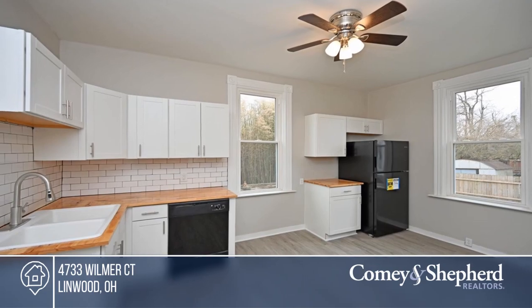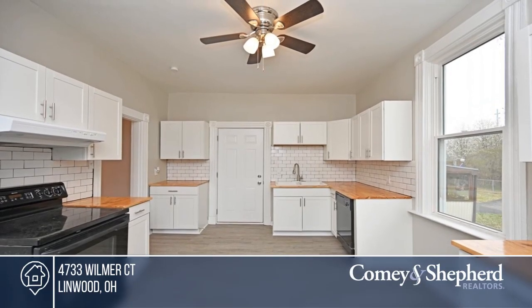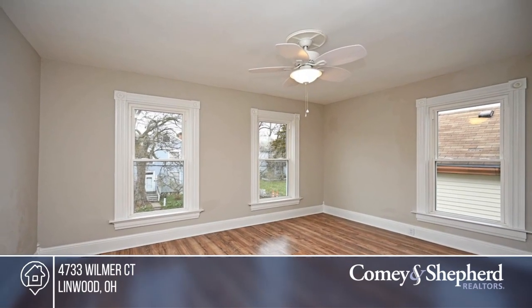Enjoy two bedrooms, one bath, and a large flat lot. This location is convenient to Columbia Parkway, downtown, and Marymount. To see it yourself, schedule a tour with John.